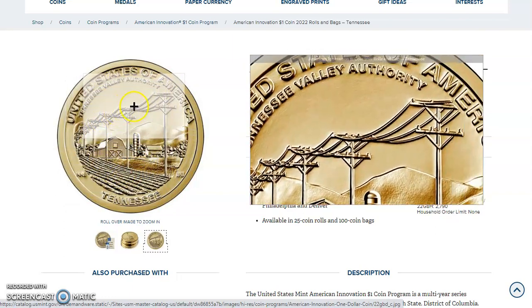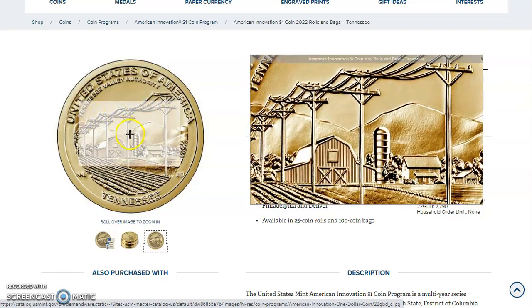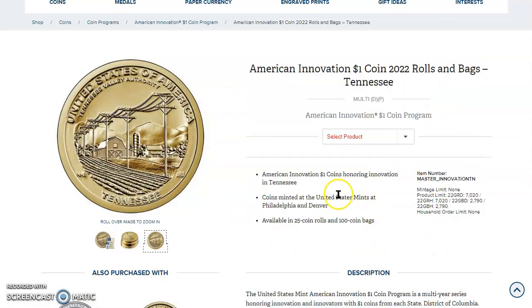This is before they learned to bury them underground, but that was pretty much state of the art back in the day. This product will be dropping at noon today. The American Innovation coins honoring Tennessee are minted at the United States Mint in Denver and Philadelphia, available in 25-coin rolls and 100-coin bags.